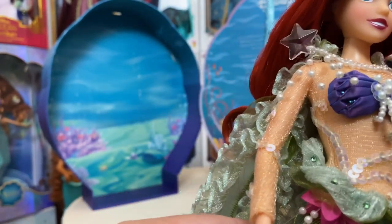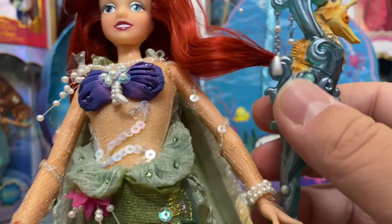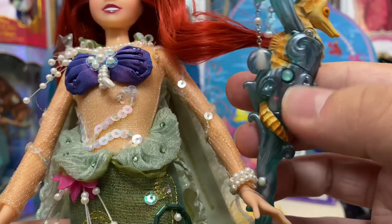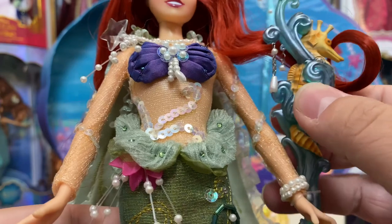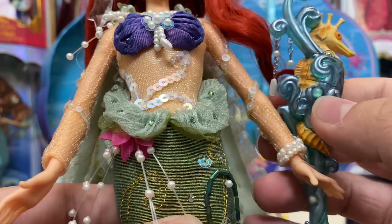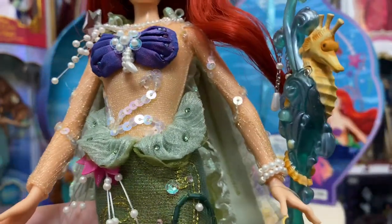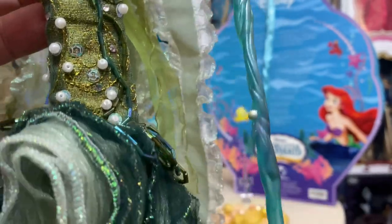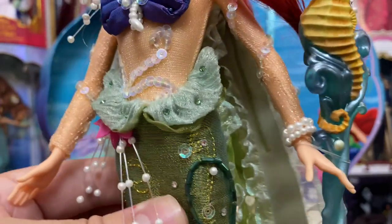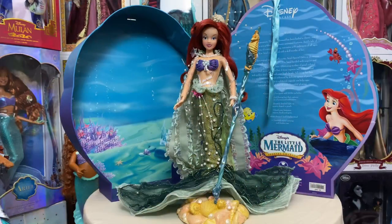She also has a really cool scepter, which is currently stuck in her side-swooped hair. The scepter has an on/off button and is supposed to light up, but mine doesn't work anymore — I think it worked for about five minutes when I first got her. It has a beautiful seahorse design with some pearl work, a couple of dangle bits, and a really neat ocean-wave look. A really nice accessory to add to this special edition doll.